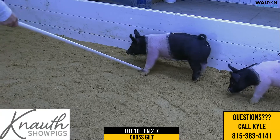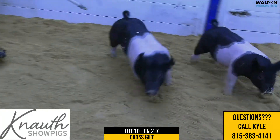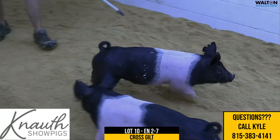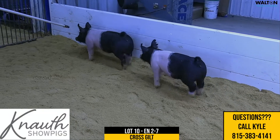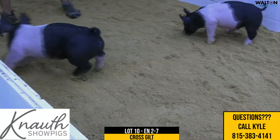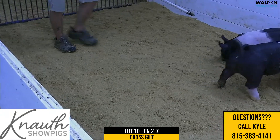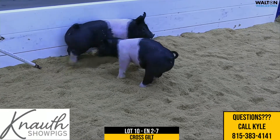In terms of functionality we're still there, but we have in this litter especially the modern stoutness that it takes. I think it's very neat that we can combine pedigree — the docility is not guaranteed, and these things are a little skittish this morning, but this sow's done a good job and Next Play is obviously going to do great things here.